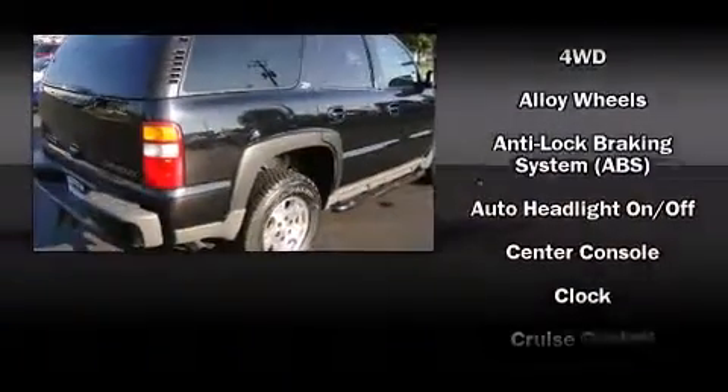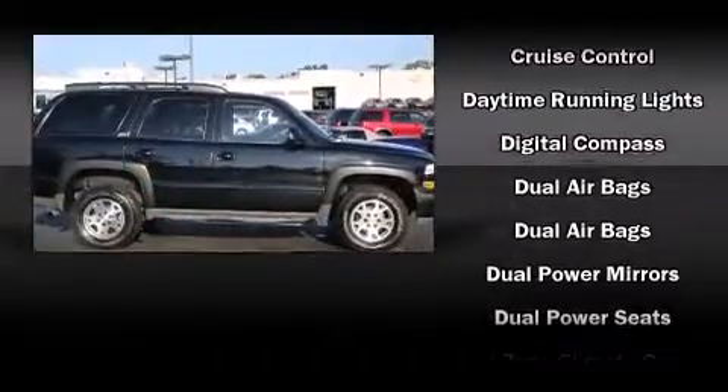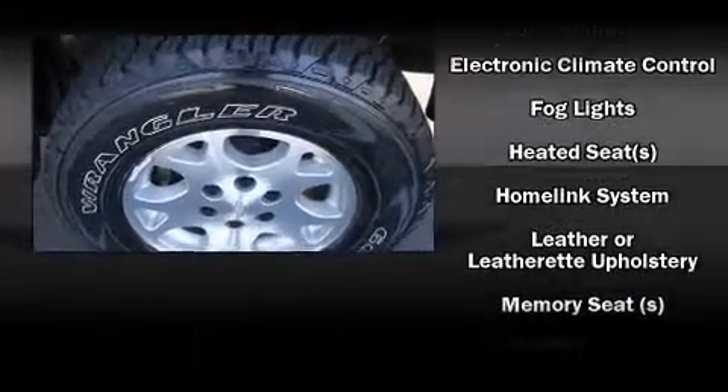Chevrolet also prioritized safety and security with features such as dual front impact airbags with occupant sensing airbag, a security system, and four-wheel disc brakes with ABS.